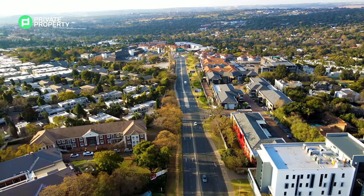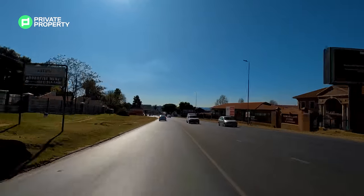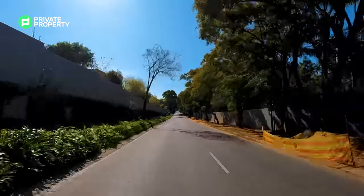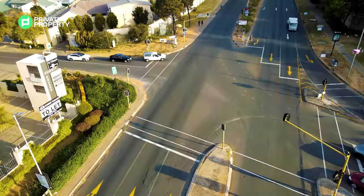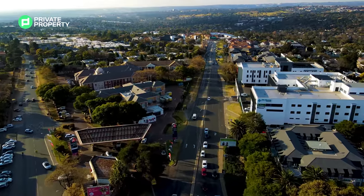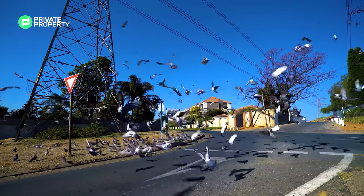High-end properties with great schools, all the amenities you could want, with that quintessential old Jo'burg feel and the trees that line the streets. A hop, skip and a jump onto both highways — it's nice and central. Thanks for spending the day with us here in Morningside with Private Property. That's it, it's a day.